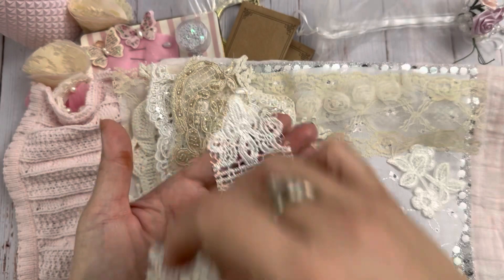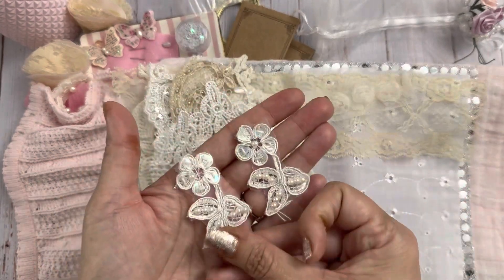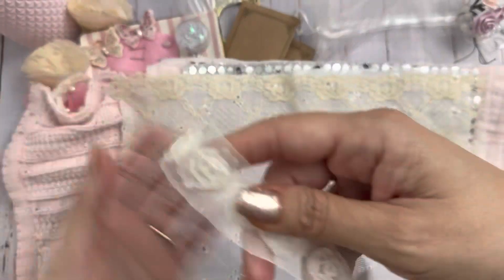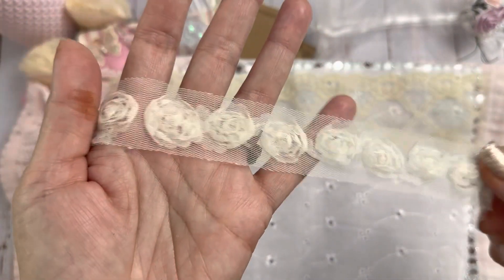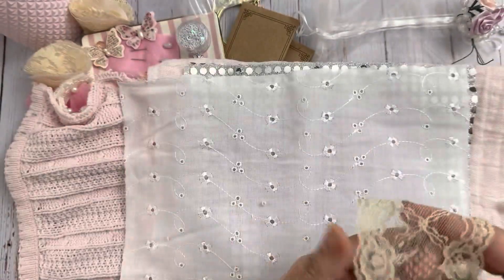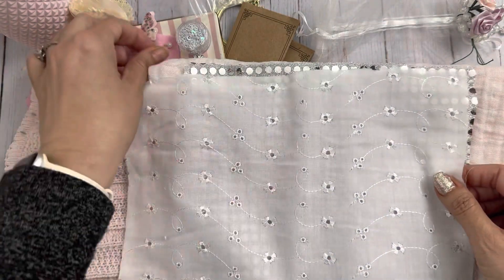There's this gorgeous applique — it has beads on there, some sequins, and pretty pieces. And these little flowers that are beaded and sequins, so cute. And then you have this rosette trim, like ivory. Well, this lace is really pretty.